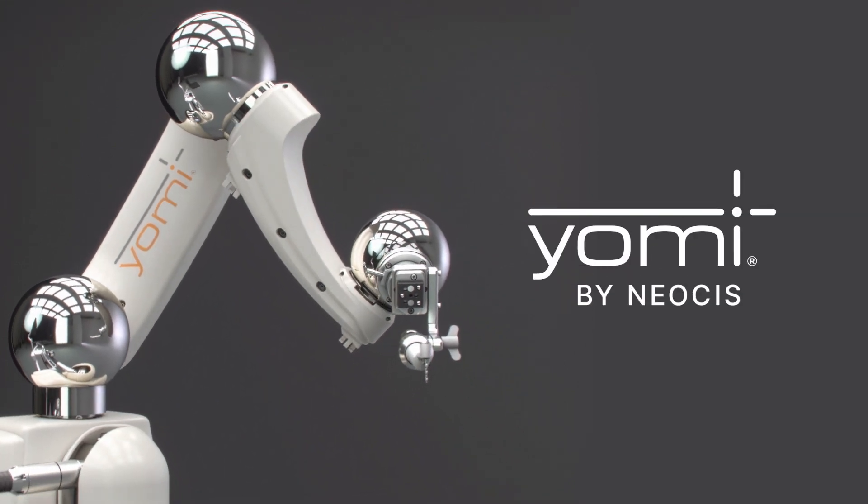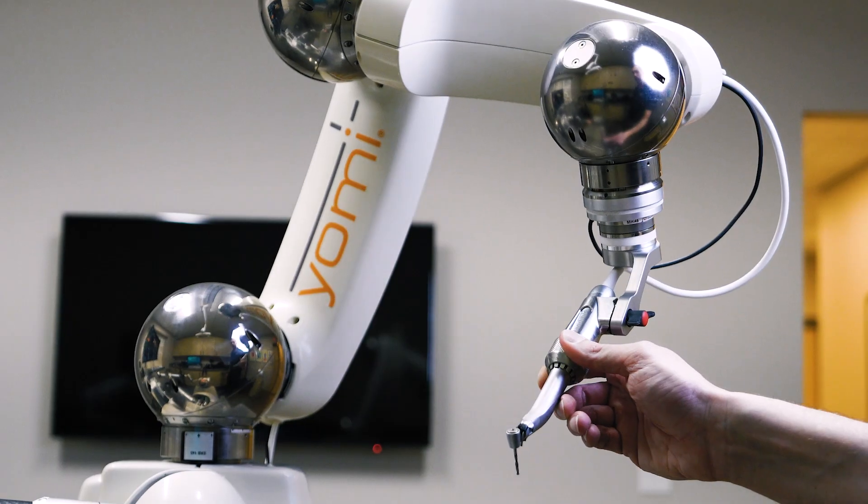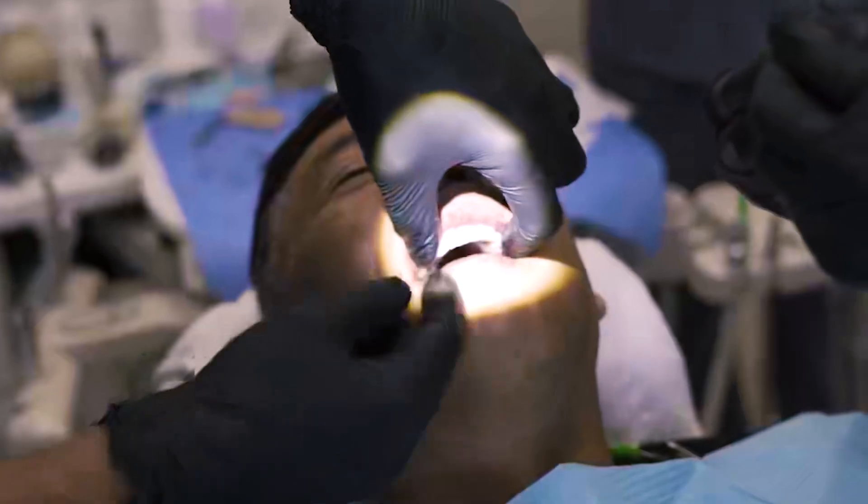Meet Yomi, the only FDA-cleared robotic system for dental surgery. Yomi is an end-to-end robotic platform with planning, surgical, and restorative features.